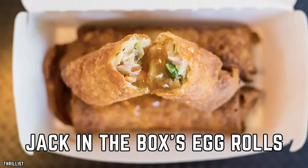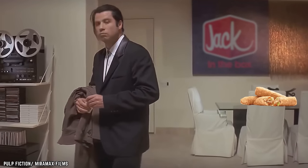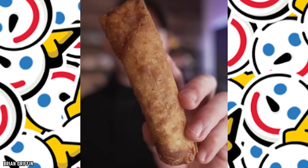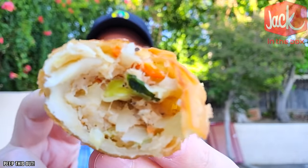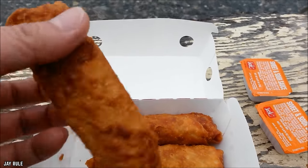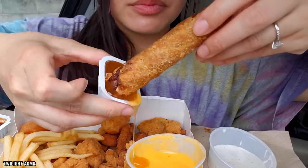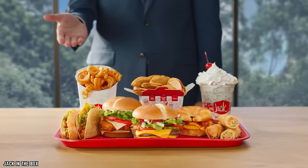Jack-in-the-Box's Egg Rolls might be an oddball choice, but these crispy rolls filled with veggies and savory goodness are a delightful surprise. While you might not expect to find egg rolls at a fast-food restaurant, Jack-in-the-Box serves them up with flair. The crispy exterior shatters with every bite, revealing a delicious blend of cabbage, carrots, and other veggies inside. It's a combination of textures and flavors that's both satisfying and surprising, offering a refreshing departure from the usual fast-food fare.